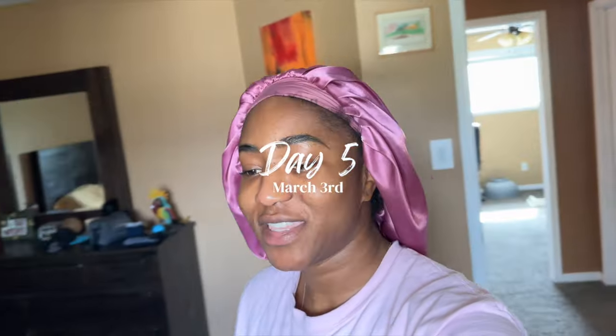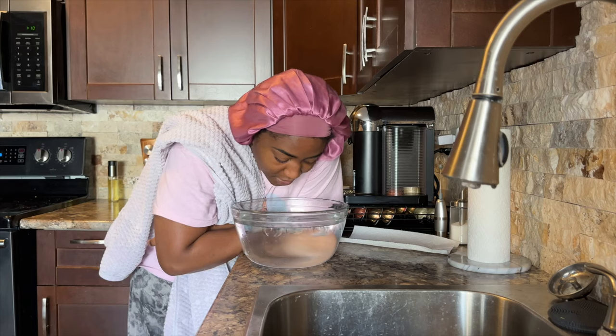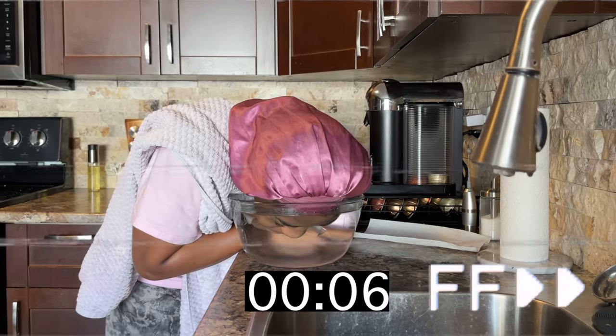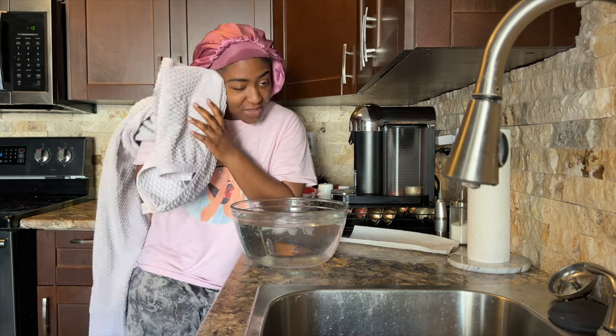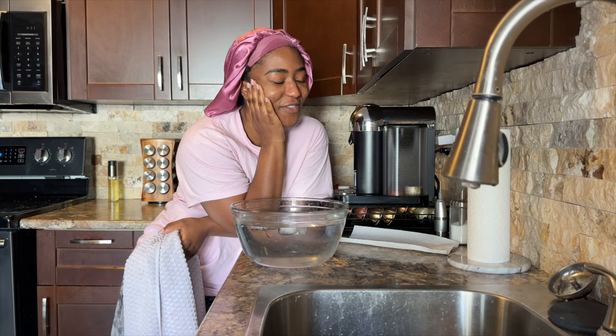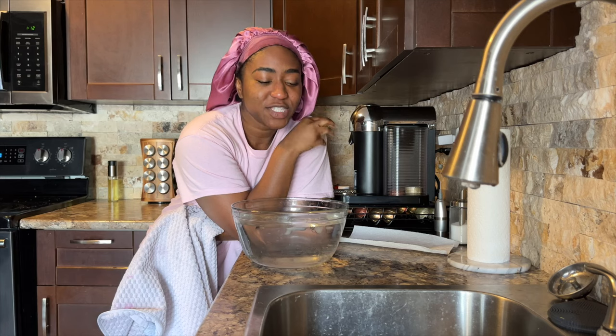Day five of doing this ice facial and I cannot tell you how over this I am. As the days go on it's not feeling as cold anymore. The first day it felt like I put my face in Antarctica — today it's like my body is getting used to it. It always sucks right before you do it, but right after it feels so nice. My face is all tingly right now and I actually feel like I'm in a better mood than I was a few minutes ago.